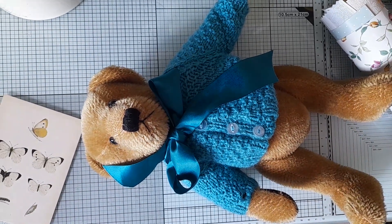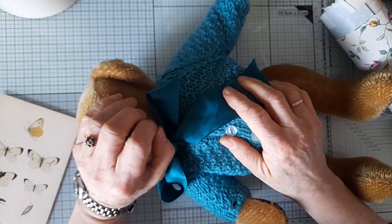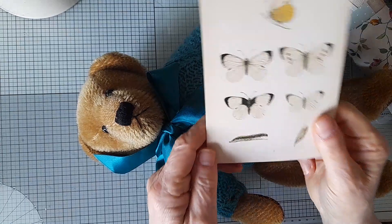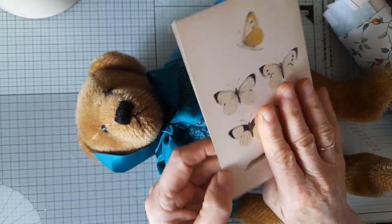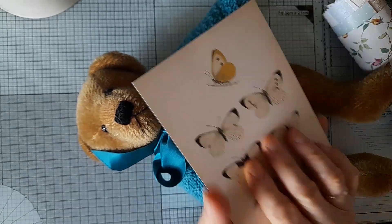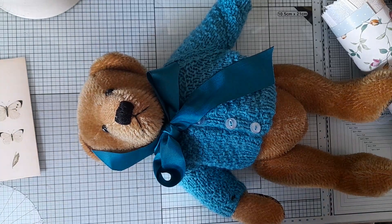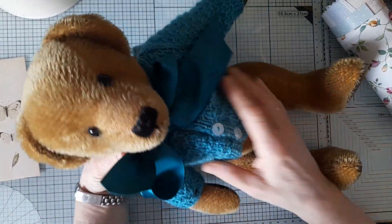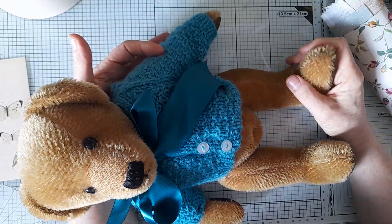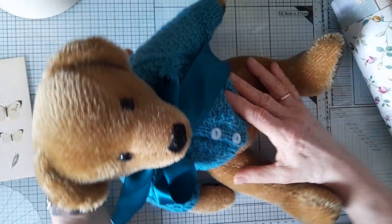Hello everyone, just coming on to share some happy mail with you. Yesterday in the post I received two parcels, and inside one of them was a card which said lots of love, Mary. This is from the lovely Mary Barrett here on YouTube, and she was doing a subscriber giveaway whereby she had lots of different things to give away — things that she wasn't using.